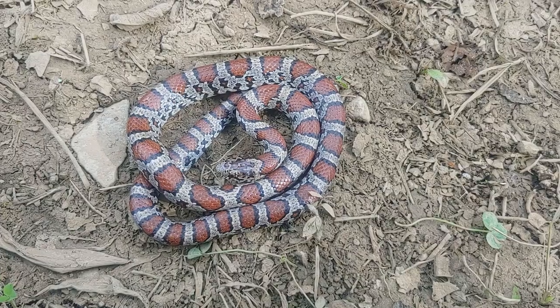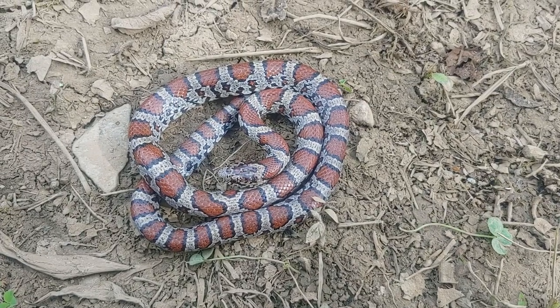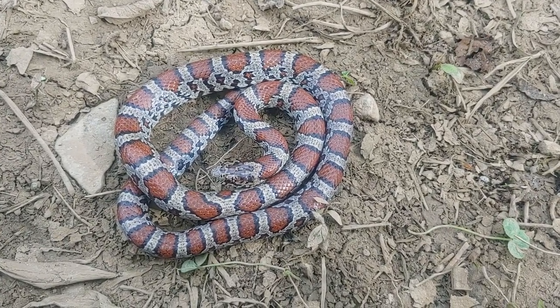But first stop, I made a couple finds. I've had a few ring neck snakes, worm snakes, and this nice young male eastern milk snake.